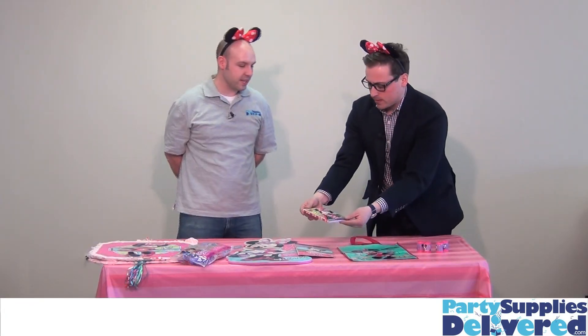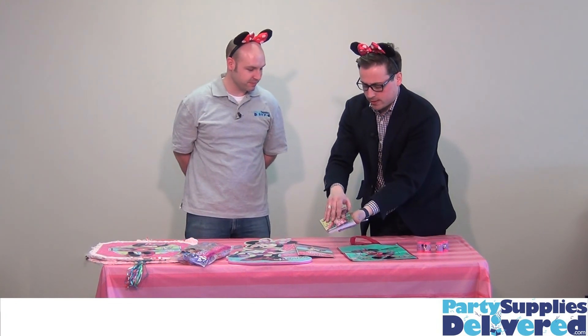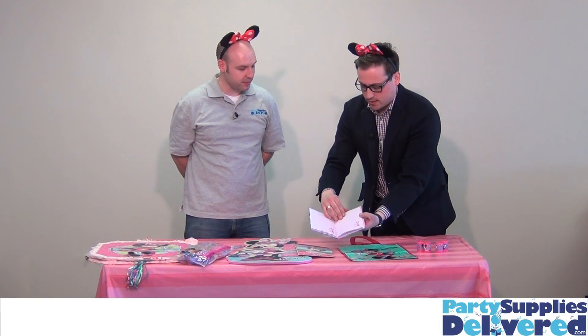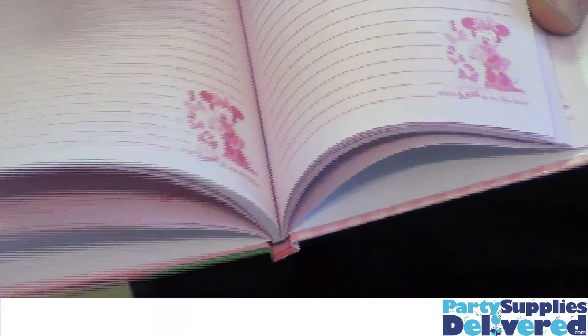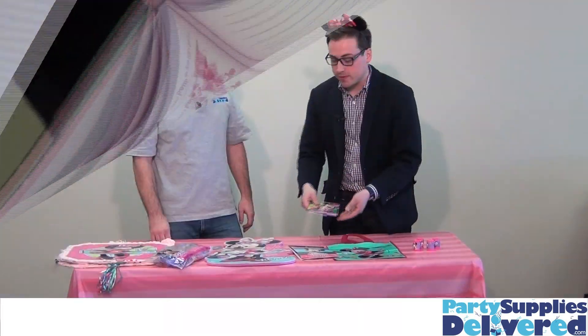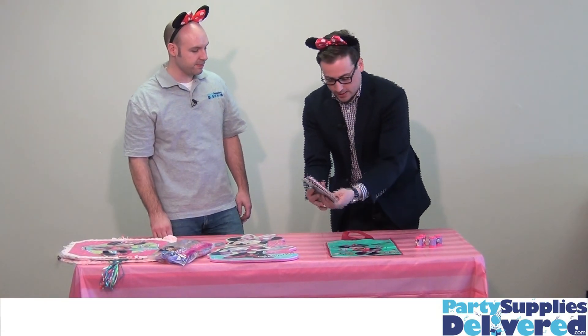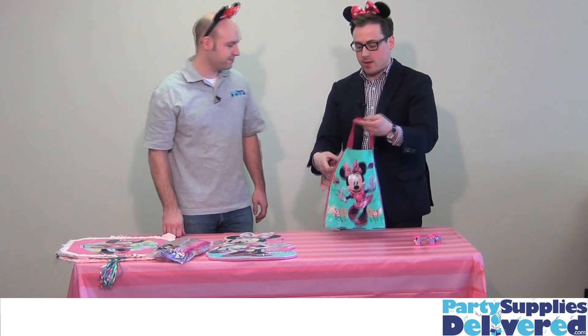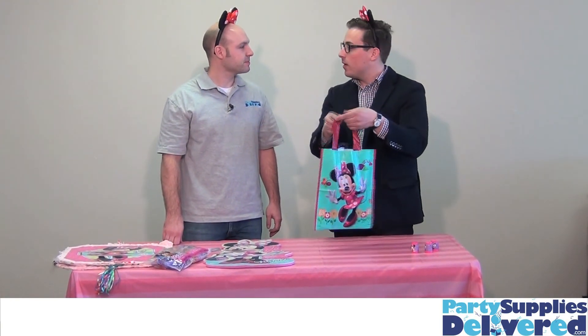And what is this, Aaron? That is a mini diary. So you can send all the girls home with this. It's got very nice inside pages and it also has some letters and stickers on the back so you can personalize it. Of course you're going to have to send all the kids home with something, and this mini party tote is great for that — you put everything in there and the kids can go home.